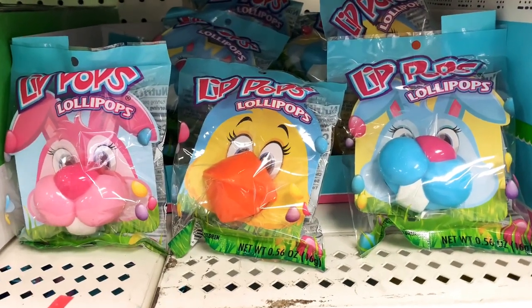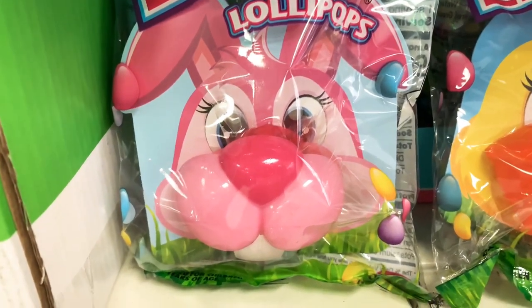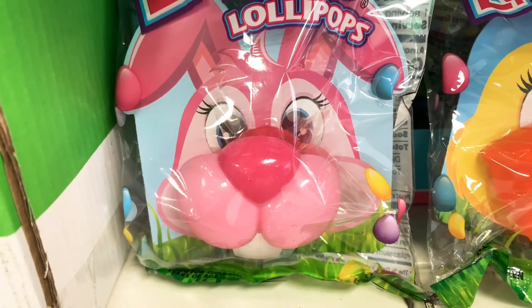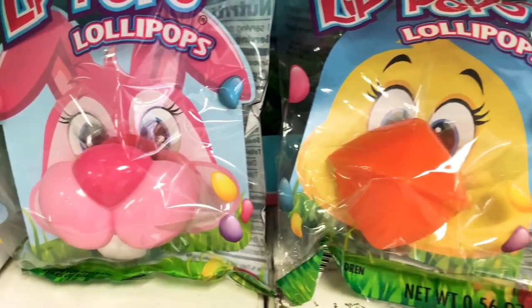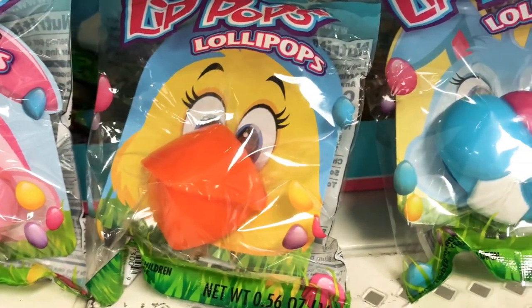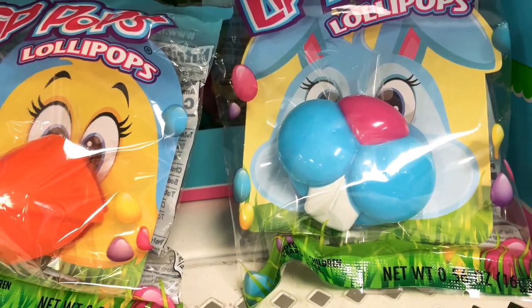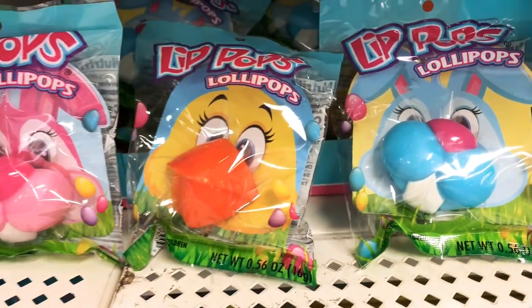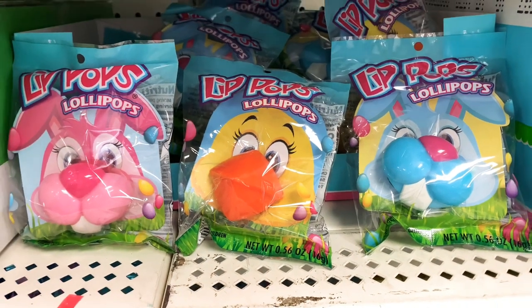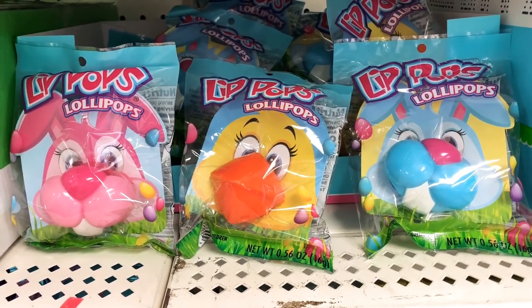These are lip pop lollipops — like ring pops that kids keep in their mouth. This one looks like a bunny nose, this one has a duck bill, and this one has a rabbit's mouth. Can you imagine your kids eating these? They would look so adorable — seriously a photo op moment right there.